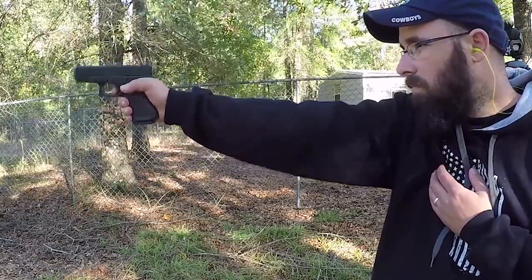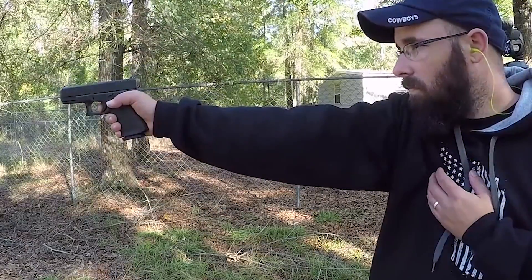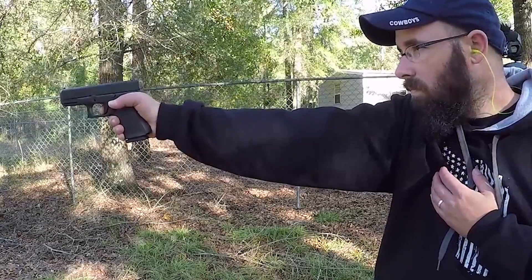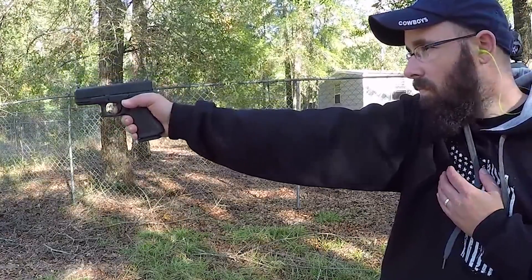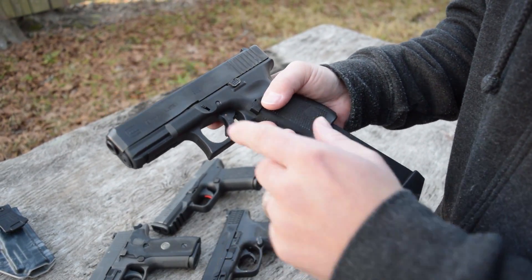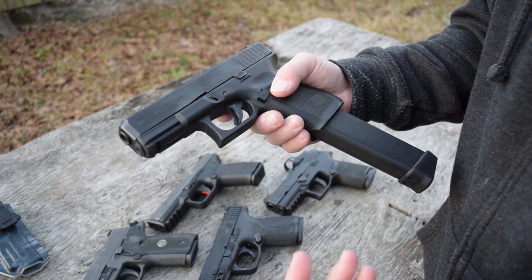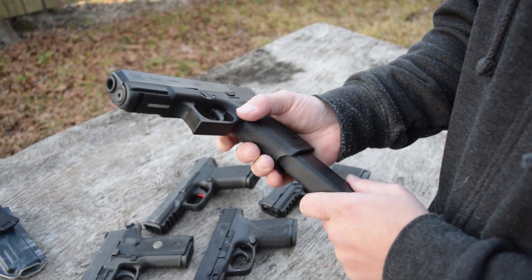Cons: I don't know what's going on with the finish — that is something they addressed in the Gen 5, but you can already see some discoloration starting. Keep in mind we did have this thing frozen in ice for 16 or 17 hours, so that might have something to do with it. But it looks pretty similar to the Gen 4 version — how it just gets really discolored.